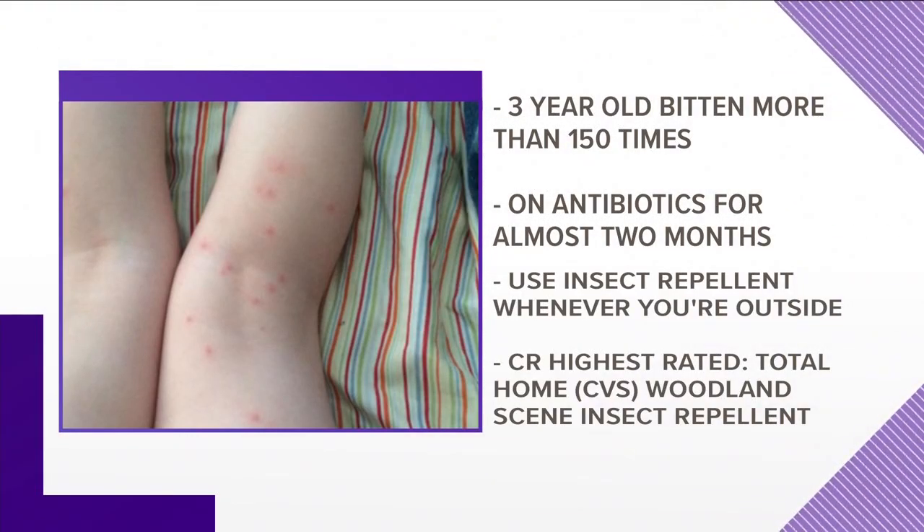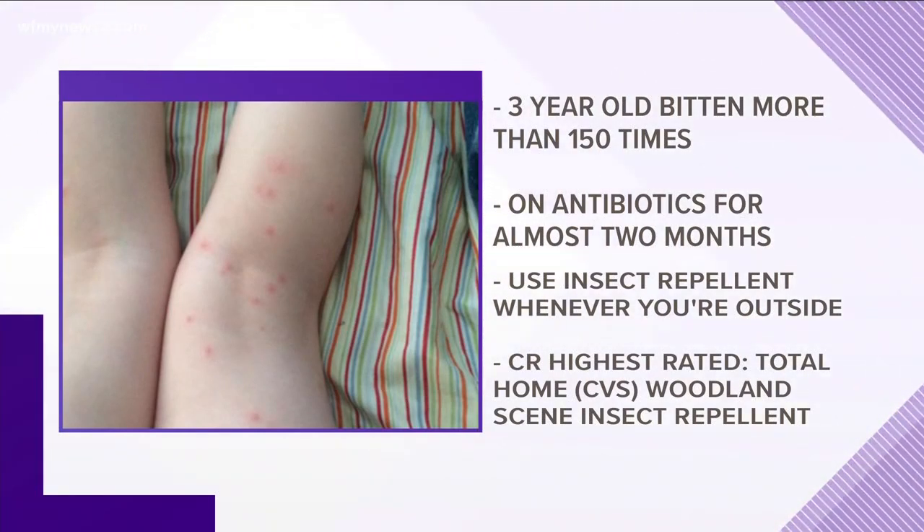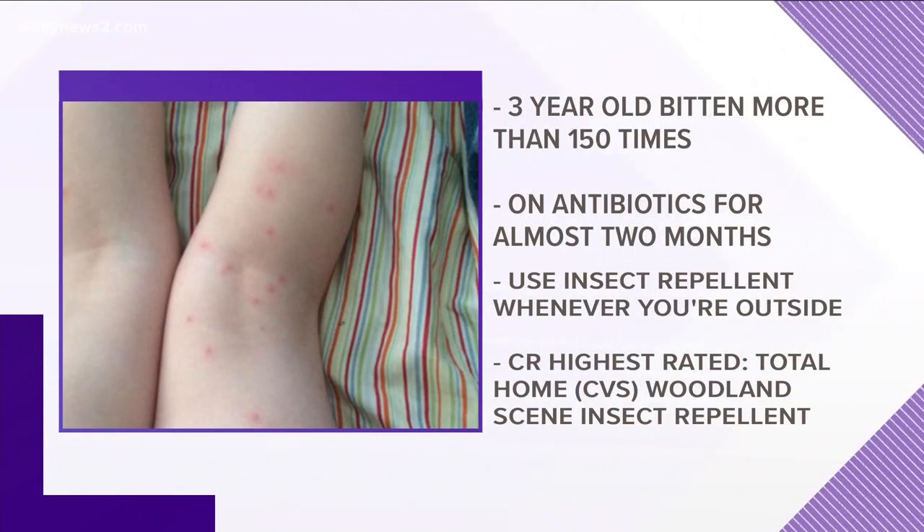The main thing you need to do is use insect repellent containing DEET whenever you plan on spending time outdoors. Consumer Reports' top recommended repellent was CVS's Total Home Woodland Scent insect repellent.